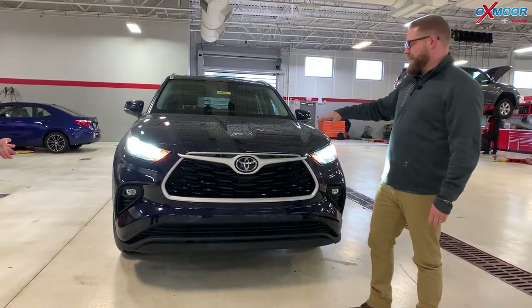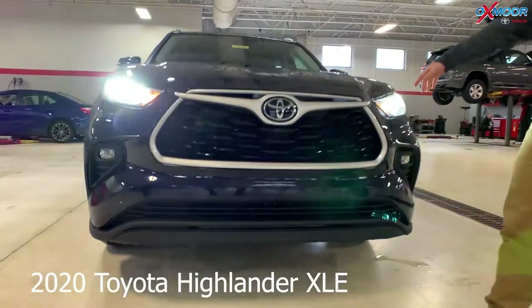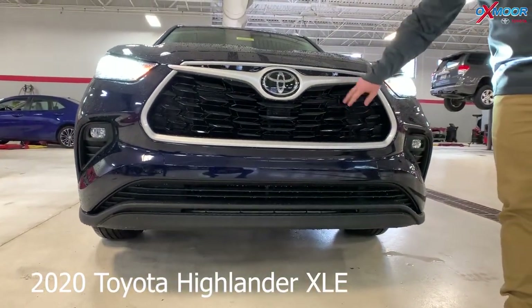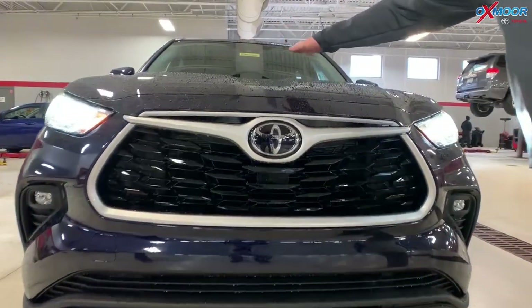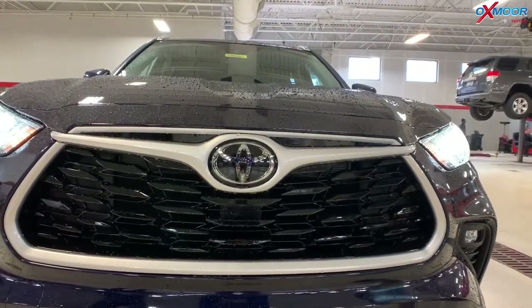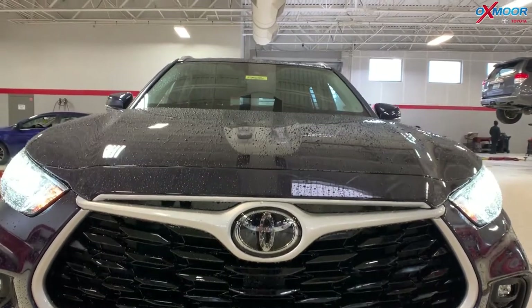I want to point out some of the cool style design changes. The grille is obviously different from previous years — you have this blacked-out grille with a wing-tip design around the emblem. And then you have this little dip here in the hood, which is more aerodynamic. It's a sportier look on the XLE.